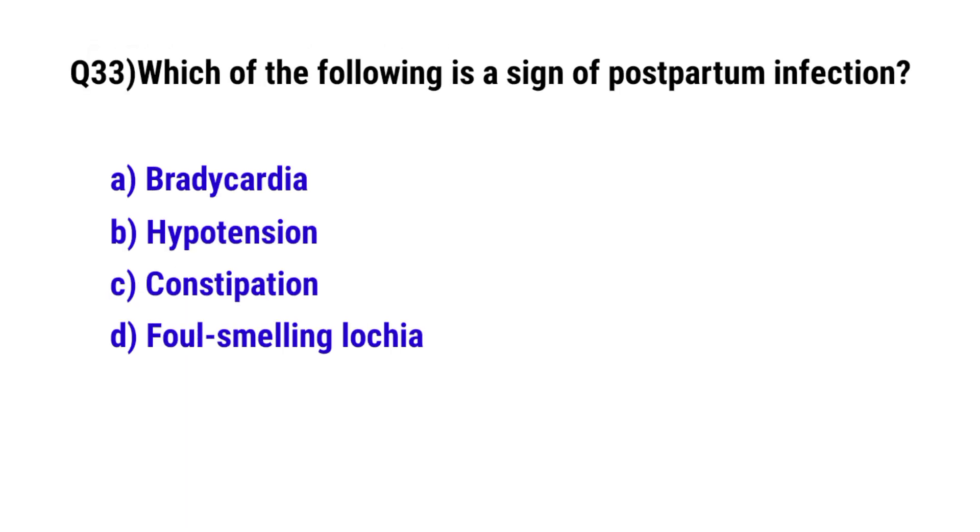Question 33. Which of the following is a sign of postpartum infection? The correct option is D: foul-smelling lochia.